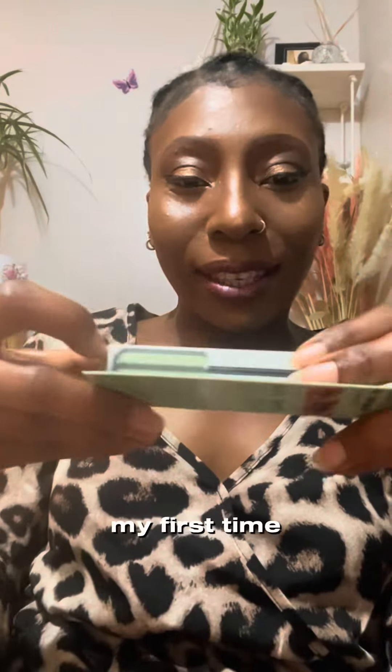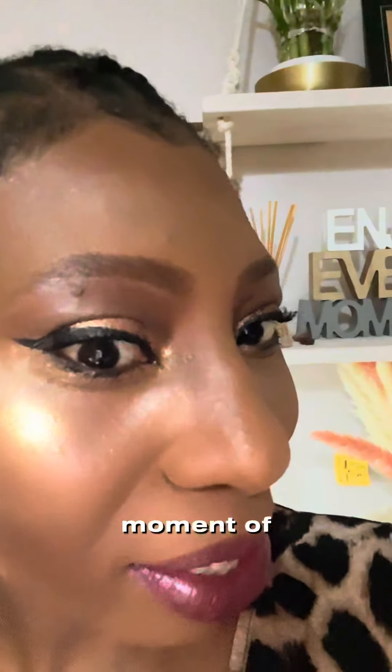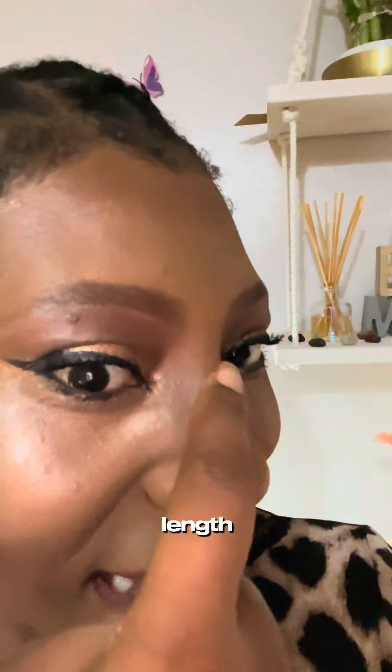This is my first time opening it, so this is how it looks. Okay, here is the final result — the mascara moment of truth. Can you see the length?